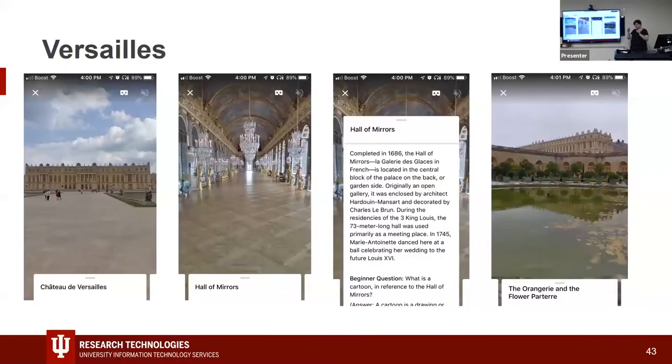Google Tours on Poly require web app access, while Google Expeditions can be pre-downloaded to a phone for offline use — useful where internet is spotty. This is an example of the Versailles expedition, showing the Hall of Mirrors, the orangerie, and the flower parterre. It's a great example of pre- or post-tourism: you might want to see a place before visiting, or you might never get to fly to France but can still experience Versailles.